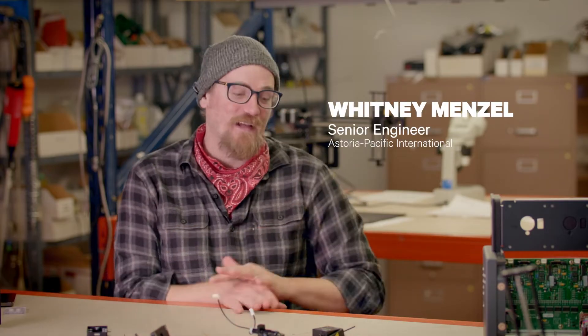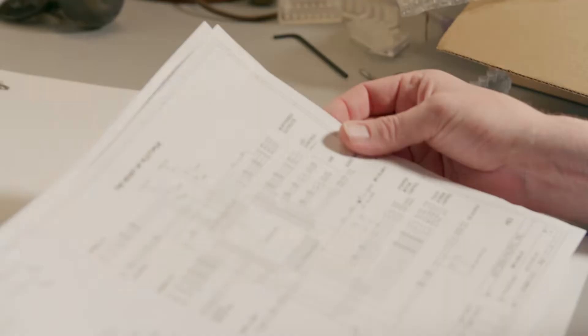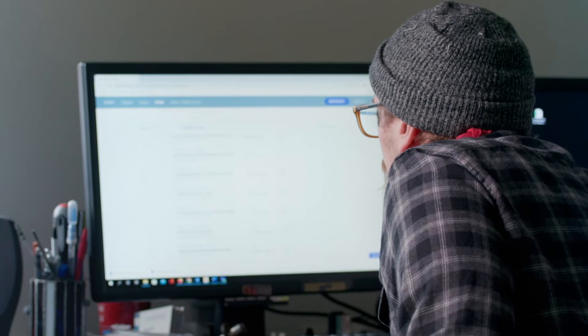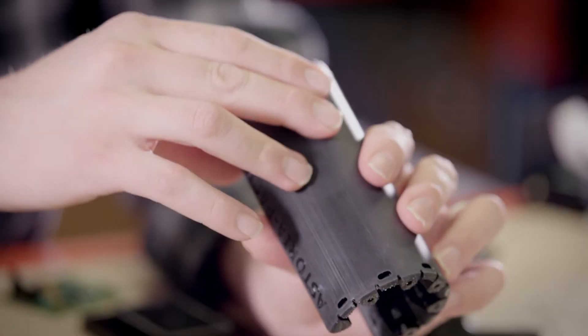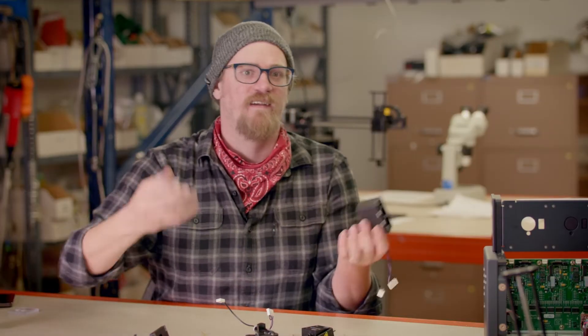I'm always excited to go to work — I never know what's waiting for me. I've always got several designs going simultaneously. And with Carbon, the speed coupled with the quality of the materials, it's kind of freeing as an engineer to be able to stop thinking about if a machinist can make it and start thinking about how your design can function.